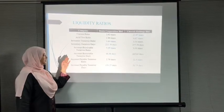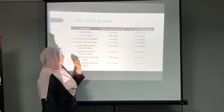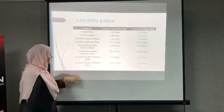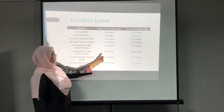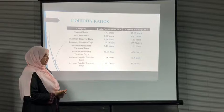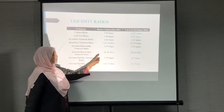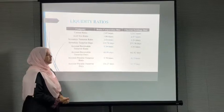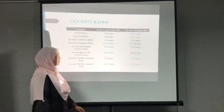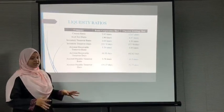For account receivable turnover ratio, Borneo Corporation has a ratio of 5.29 times while Citta is 3.55 times. The account receivable turnover days for Borneo is 68.98 days while Citta is 102.82 days. Borneo is better at collecting debts, able to turn its debts into cash within a shorter period, while Citta takes longer, which is not good for the company.